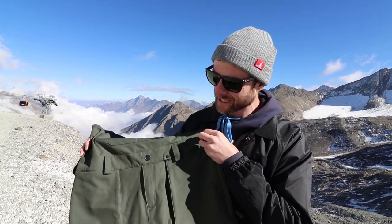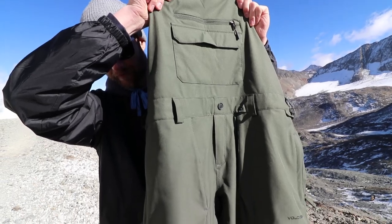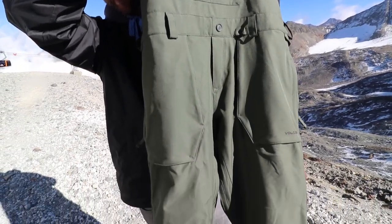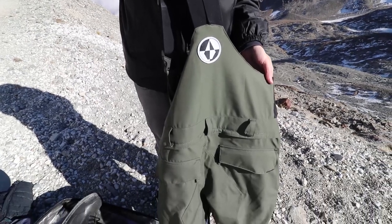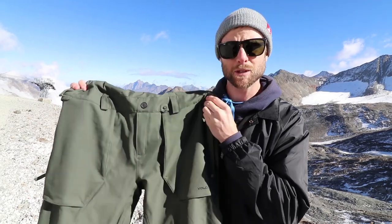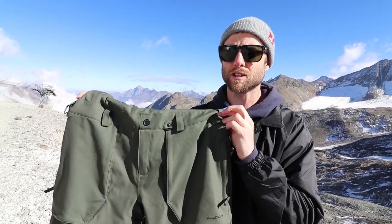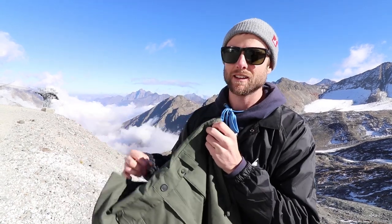To go along with the Volcom jacket are the Volcom Rowan bib pants. You guys know I love the bib pants — they just make me feel free as I'm riding. There's no belt around my waist making me feel restricted. These ones are 15k, so they're not completely waterproof but they're definitely going to do the job. I just love the fit, the feel, and the bibs.